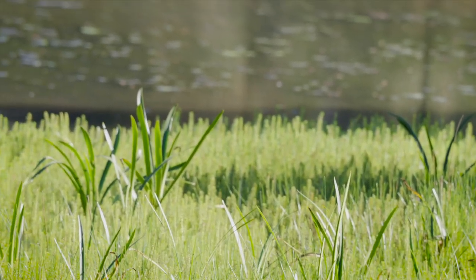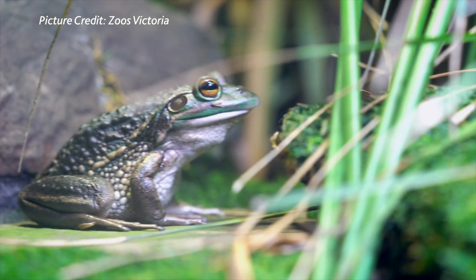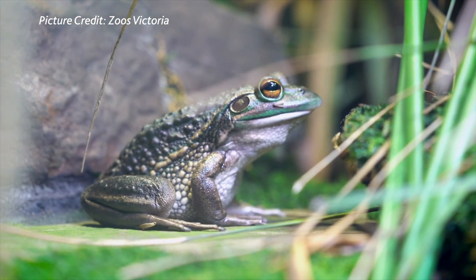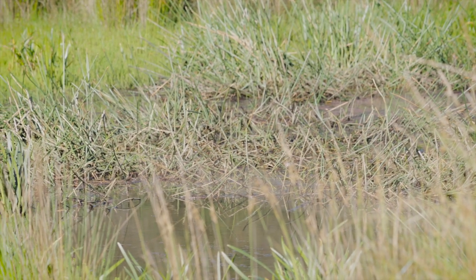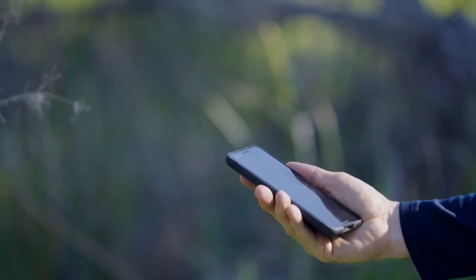Take photos but do not handle the frog. Once you reach your target site or hear frog calls you'd like to record, stop, turn off lights and wait quietly for a few minutes. This will allow the frogs to adjust to your presence. It will also allow you to listen carefully to the call and determine what you may be hearing. Try to note how many individuals you think are calling and whether you are hearing more than one species.